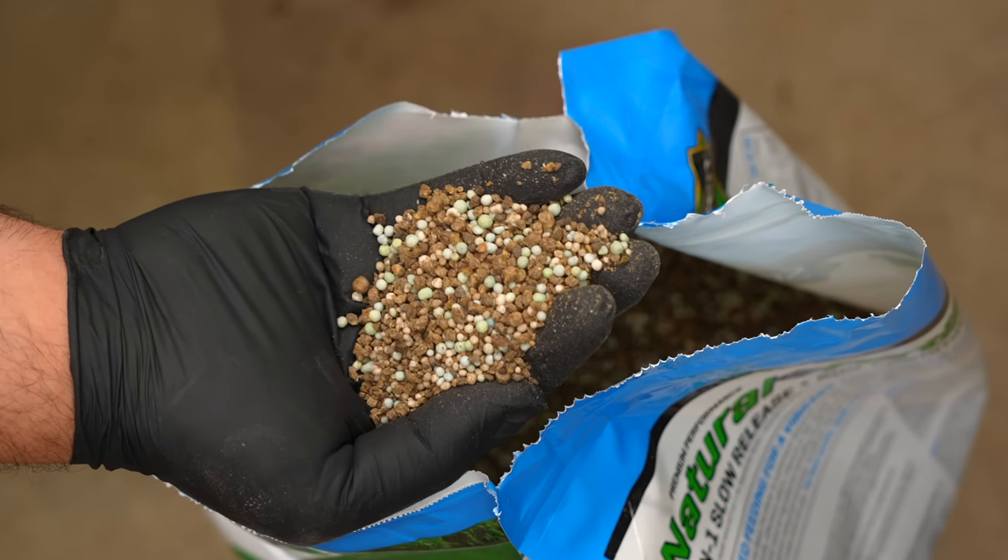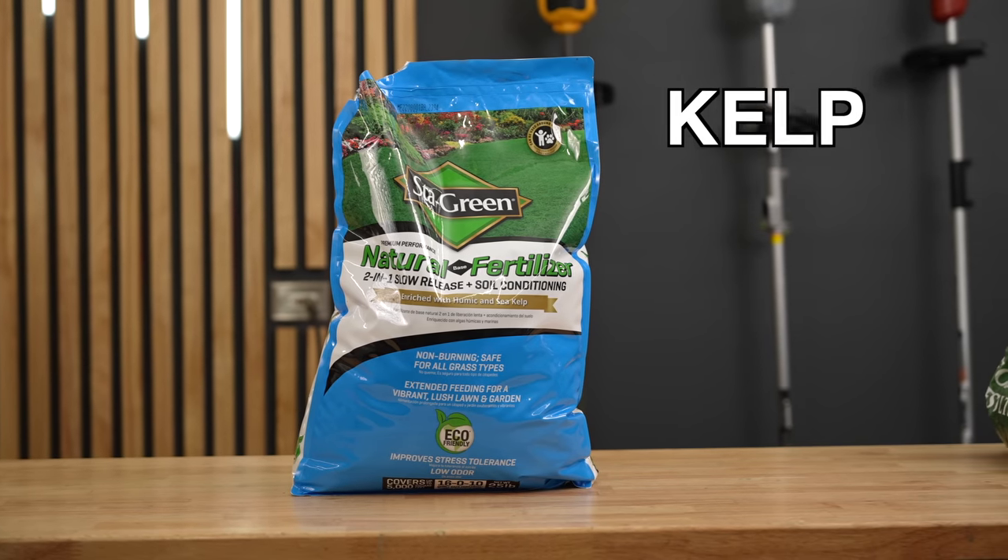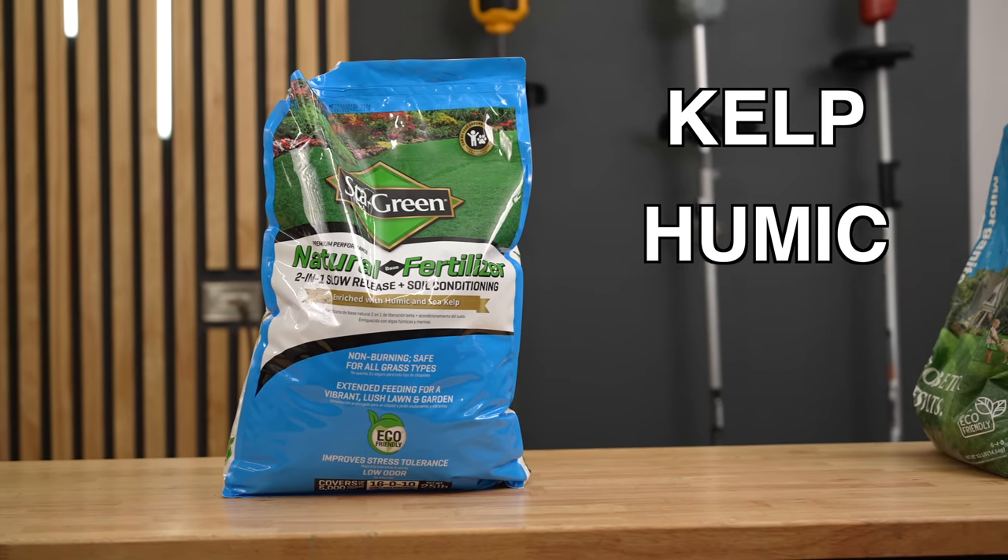Are those not the best looking prills you've ever seen? For the past few years, the undisputed champ of all-natural organic fertilizers has been the notorious Milorganite fertilizer, but I recently stumbled upon a new fertilizer that Lowe's just released. Not only does it have much better ingredients than Milorganite, but it's also much cheaper. In this video I'm going to show you exactly what this fertilizer is, how it compares to Milorganite, and why this might just be the best new fertilizer of 2023.